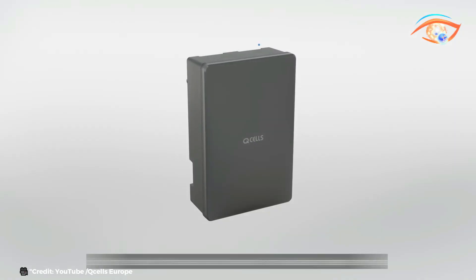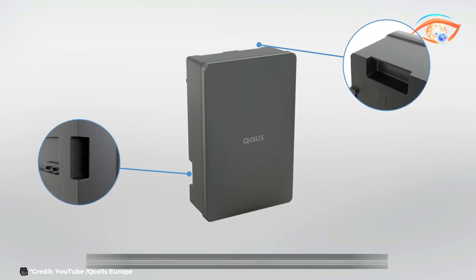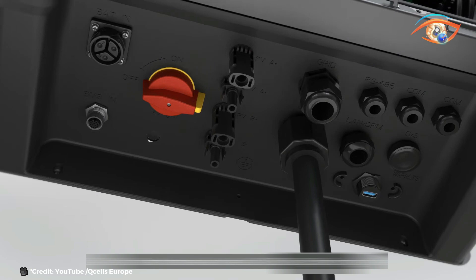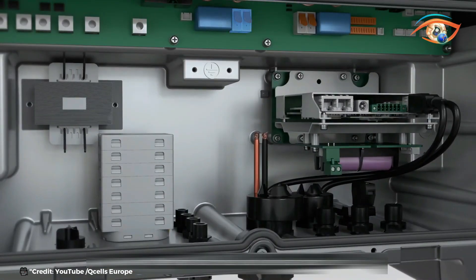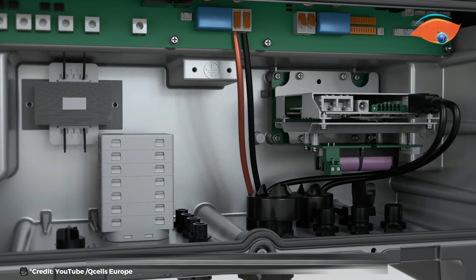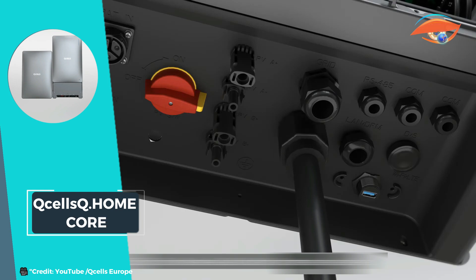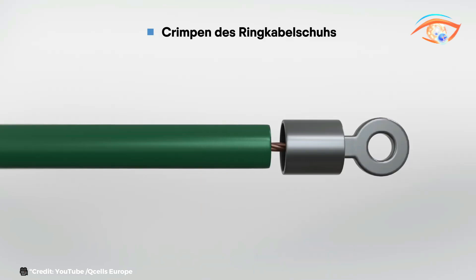The energy management hub is the brain of the system, intelligently monitoring and managing energy production, storage, and consumption. It optimizes energy use, reduces reliance on the grid, and can even lower energy costs by utilizing stored energy during peak demand times. Q-cells Q-home Core is an ideal solution for homeowners seeking a reliable, adaptable, and efficient home energy storage system.